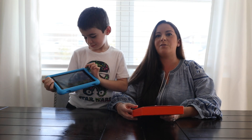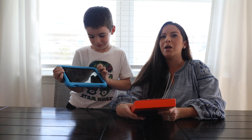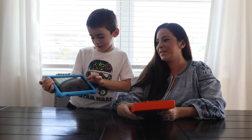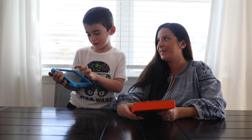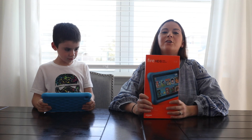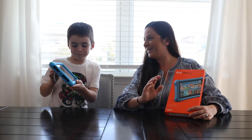We definitely love this tablet. You can also take pictures — it has a camera. Thank you so much for watching our video about the Fire HD 8 Kids Edition. We love it and we hope to see you again soon. Bye!